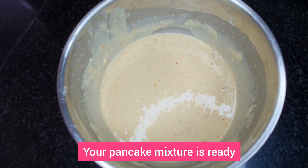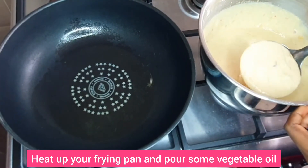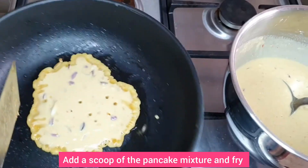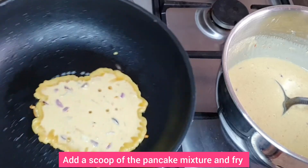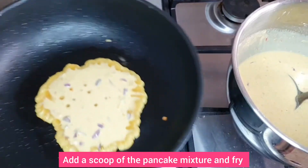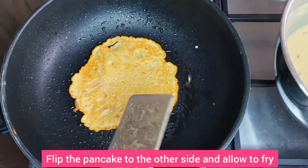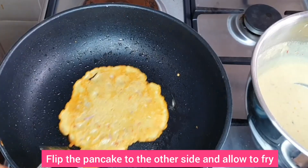Heat up your frying pan and put in a little vegetable oil. Allow it to heat up for a minute, then pour in a scoop of the pancake mixture and shake the frying pan a bit. Allow it to fry, and if the pancake comes off freely, it's time to flip to the other side. Oh, it's looking yummy already!